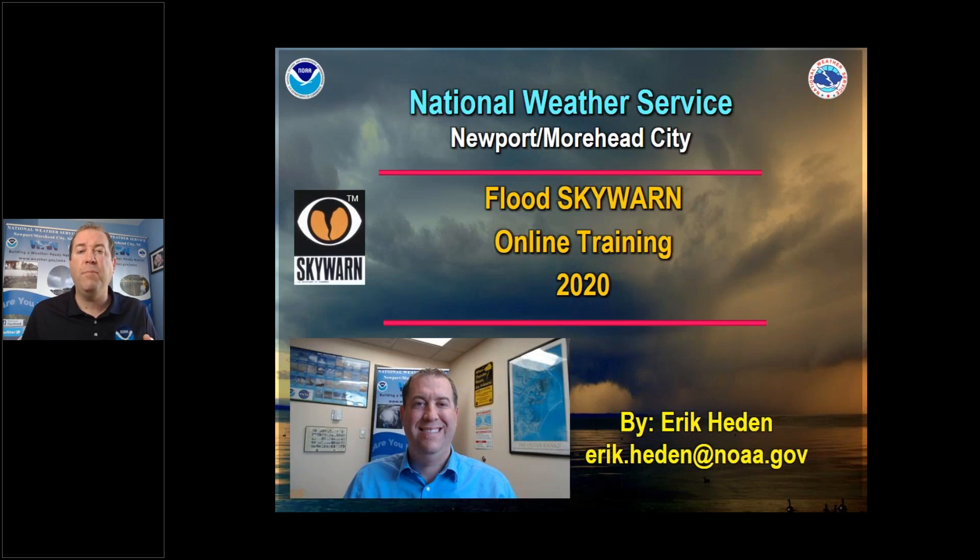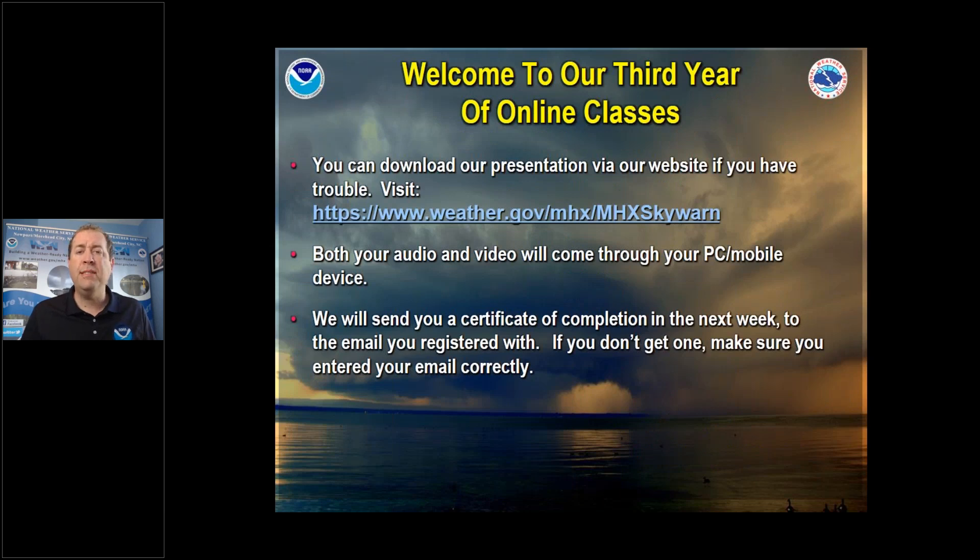You will also receive this presentation in a PDF format sent to your email via our website. If you logged in and registered for the class and you don't hear from me in the next week, please verify that you entered the correct email information. This is actually the third year we've done online classes. In a traditional year, we have in-person classes, maybe about 15 to 20 per spring season and up to 10 during the winter season. If you go too quick and want to review, you can download the PDF from our website.